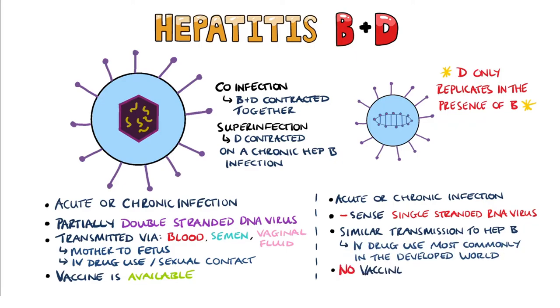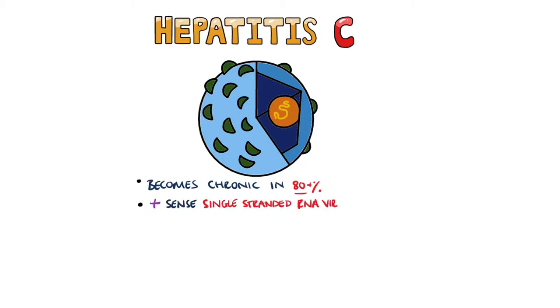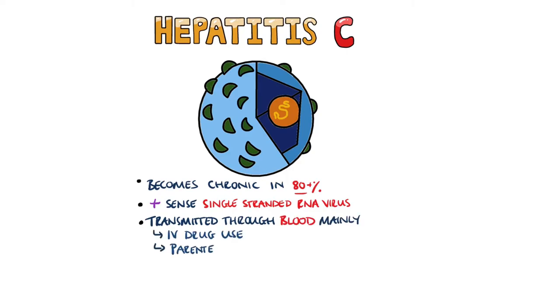No vaccine is currently available specifically for hepatitis D, but giving the hepatitis B vaccine is protective. Hepatitis C is the most prevalent blood-borne illness in the US and becomes chronic in approximately 80% of patients. It is a positive-sense single-stranded RNA virus and is mostly spread through intravenous drug use. It is transmitted through blood and other fluids, but usually involves some form of parenteral exposure. No vaccine is currently available for hepatitis C, but there are some promising results from research.